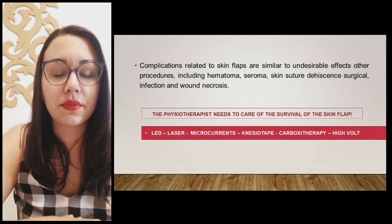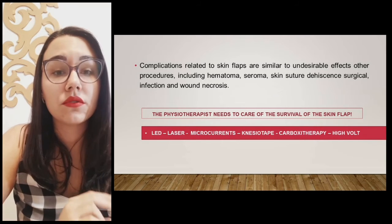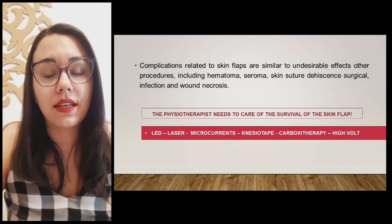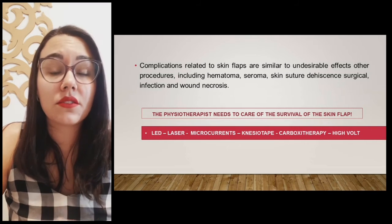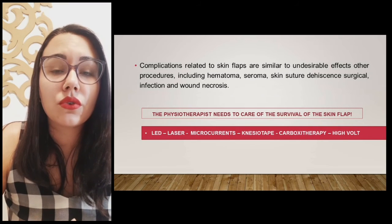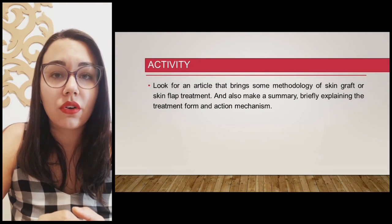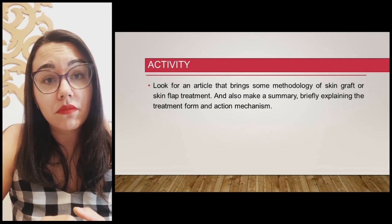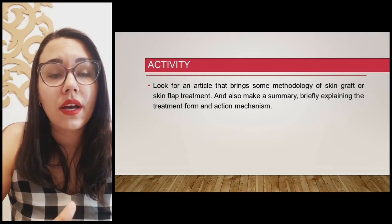Complications related to skin flaps are similar to undesirable effects of other procedures, including hematomas, seroma, skin suture dehiscence, surgical infection, and wound necrosis. In this case, the physiotherapist needs to take care of the survival of the skin flap. The technologies already discussed for other procedures can help promote better results. It is suggested to look for articles that bring methodology on skin graft or skin flap treatment, and to provide a summary briefly explaining the treatment form and action mechanisms.